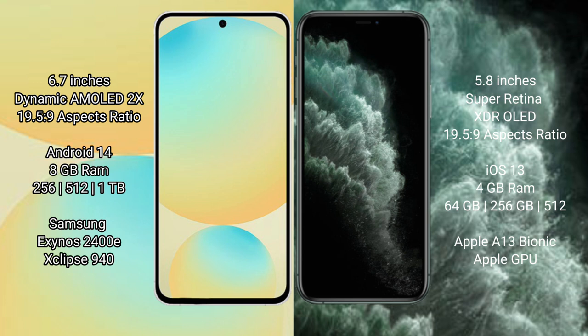Samsung Galaxy S24 FE has 8GB RAM and 128GB to 256GB, up to 512GB internal storage. It is powered by the Samsung Exynos 2400E processor with Xclipse 940 GPU.